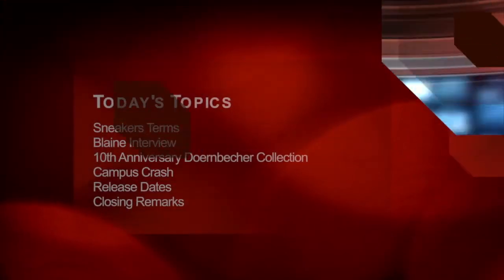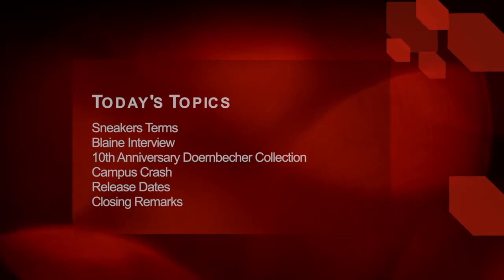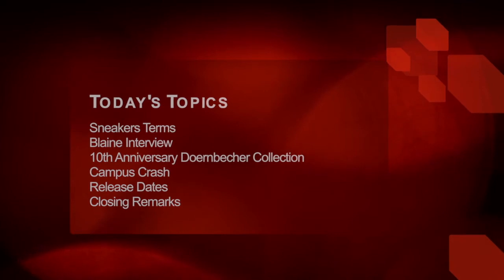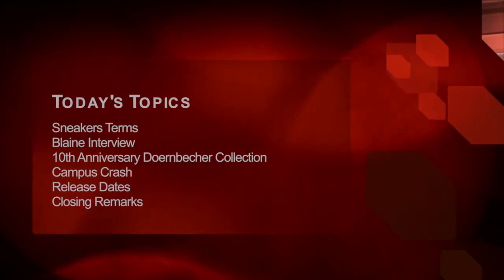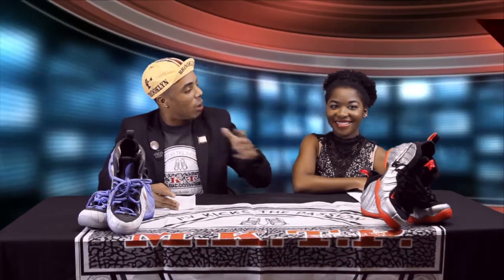We're going to be discussing things like sneakers and the sports industry, how athletes and business are coming together, and a couple of sneaker terms that sneaker heads use. I've got my big homie Blaine stopping by to talk about all his customizing shoes and things he's doing in the sneaker community, the 10th anniversary of the Doernbecher collection, and of course your favorite part — all the release dates you could possibly think of. Y'all stay tuned, get some popcorn, chill out with us.